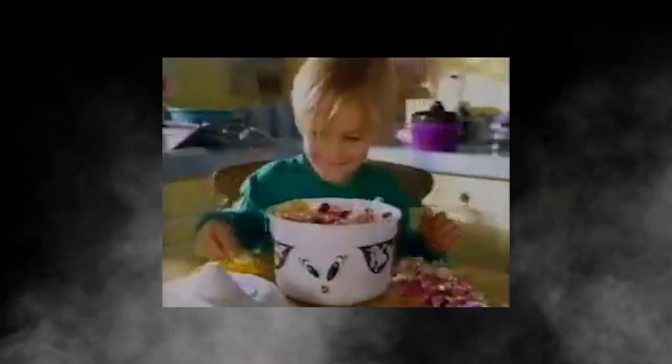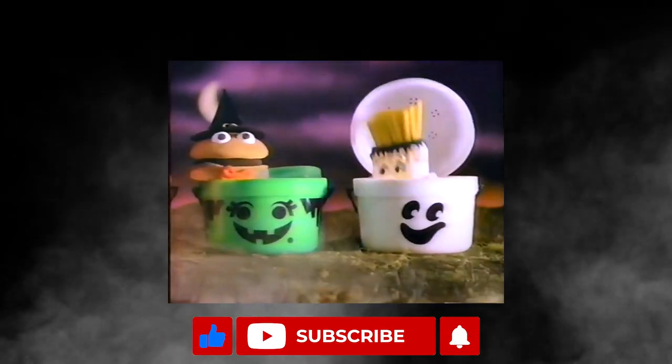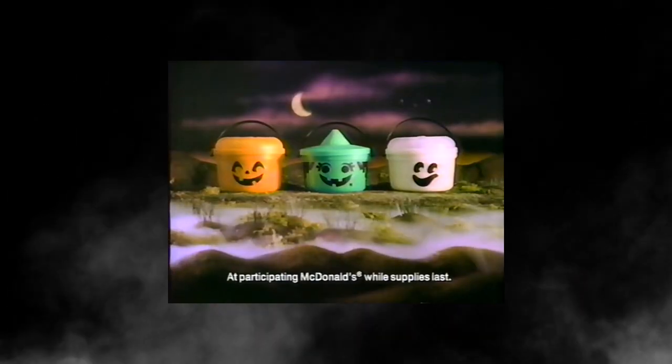What do you think? Do you think McDonald's should bring back their classic Halloween Pail designs again? Let me know in the comments. And remember to like and subscribe, as it helps me out. There's going to be more cool Halloween content coming at you soon. Thanks, and see you next time on Curiosity Collector.